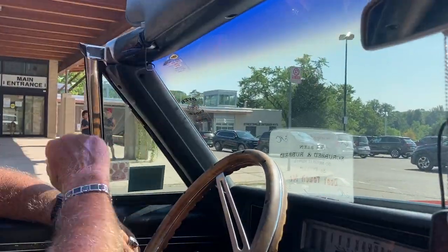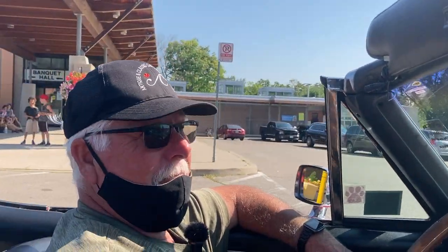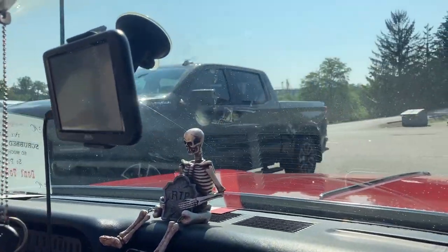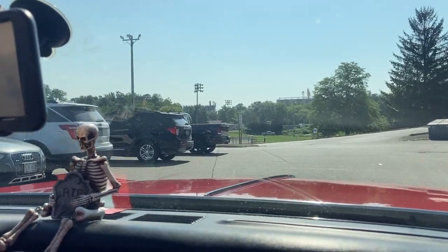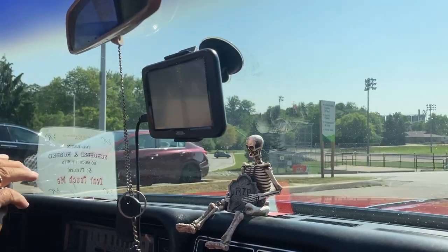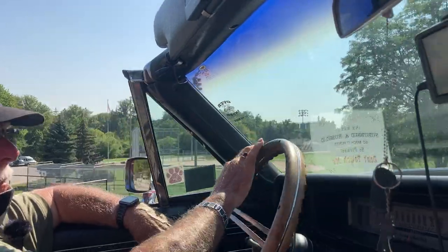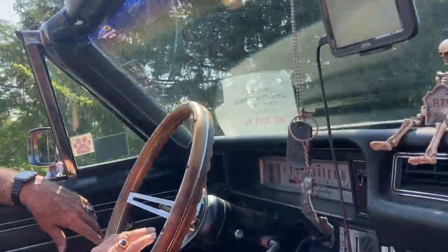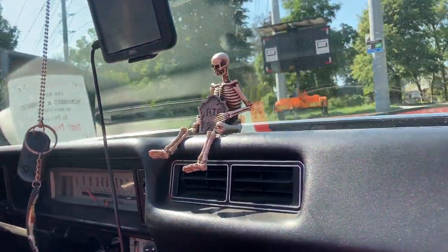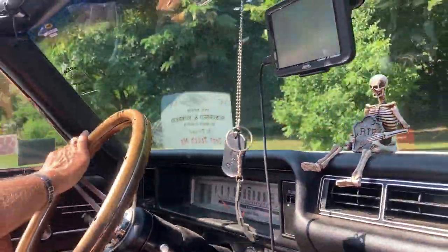I drove by so you can have a better look. It's priceless. I'm just amazed at the smoothness of the ride. It's about 20 miles to the gallon on the highway.